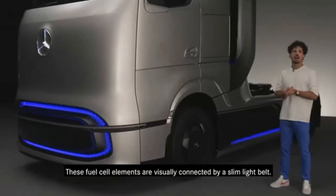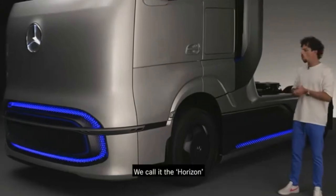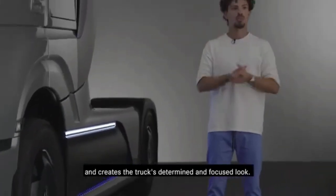These fuel cell elements are visually connected by a slim light belt. We call it the horizon, as it stretches wide into the body side and creates the truck's determined and focused look.